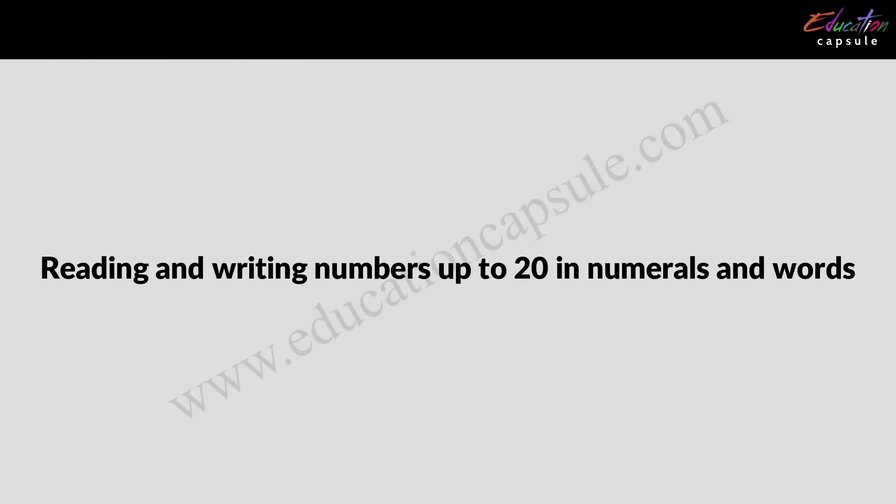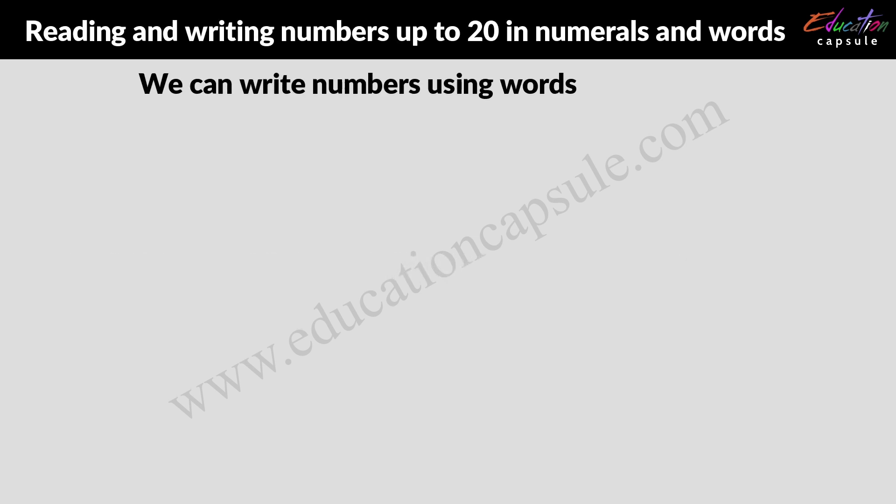Hi! Today we are going to learn about reading and writing numbers up to 20 in numerals and words. We can write numbers using words and numerals.